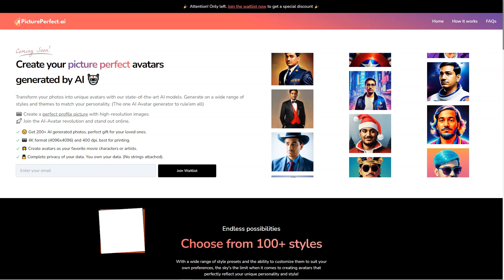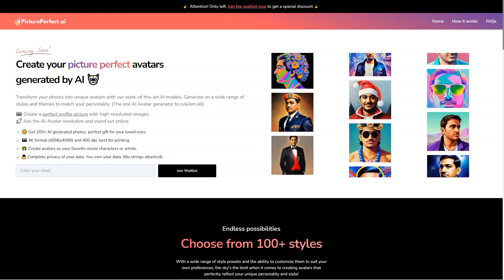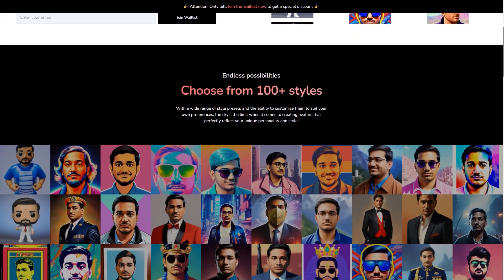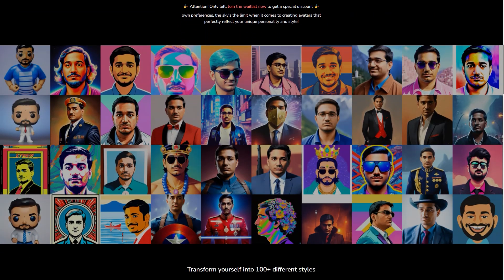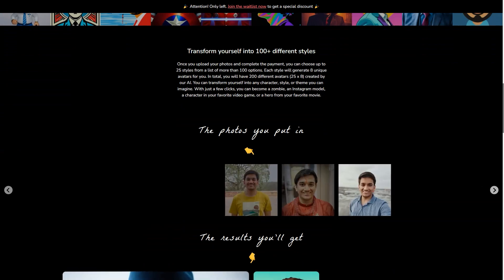Have you ever heard of Picture Perfect AR? It's a fantastic new AI avatar generator, changing the game for virtual assistants, customer service agents and even personal companions. This state-of-the-art tool takes the hassle out of creating a customized, lifelike avatar that truly represents you or your brand. You just upload your photos and choose from over 100 appearance options. Each style generates 8 unique avatars, meaning you'll have 200 to choose from.